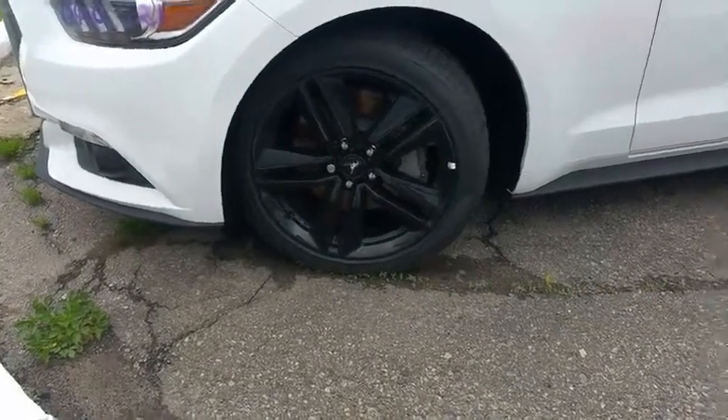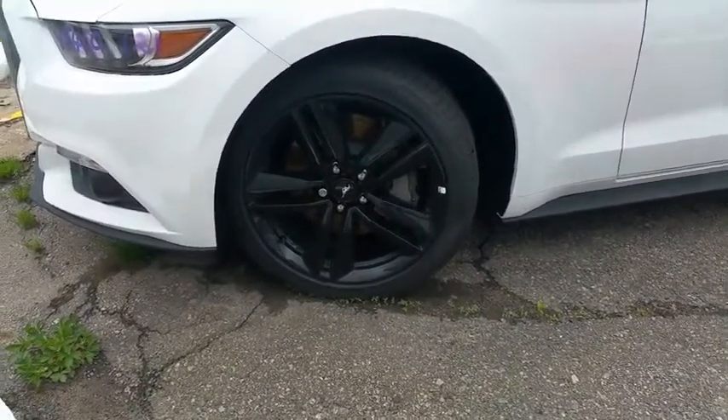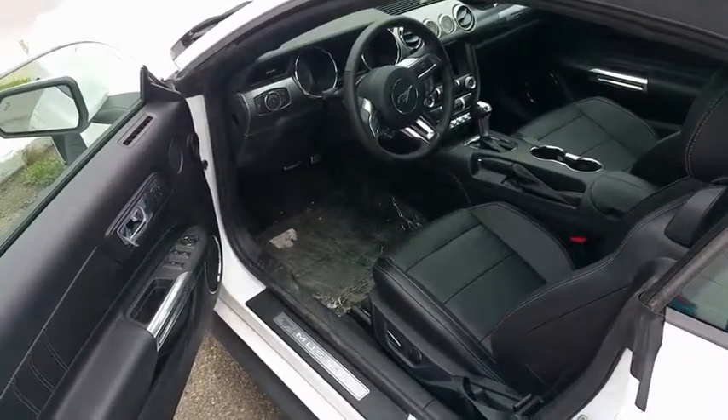There are a lot of mag wheel options depending on which motor or trim you're getting — a V6, an EcoBoost, or a GT — but there are a lot of mags available. Here's the first look at the interior of the Mustang, Mr. Winstein.